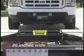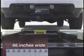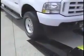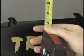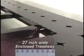Each bed is 86 inches wide and comes with Hinge-O-Matic non-skid ramps for safe loading and unloading. The 27-inch wide treadway is made of half-inch laser-cut steel and is totally enclosed for additional strength.